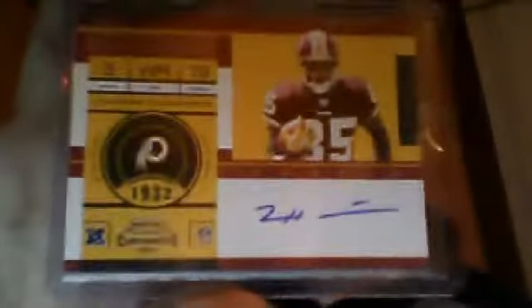Kendall Hunter playoff rookie contender rookie ticket auto. This is a Leonard Hankerson — he's going to be awesome. Same year, same cards. Kyrod Taylor.